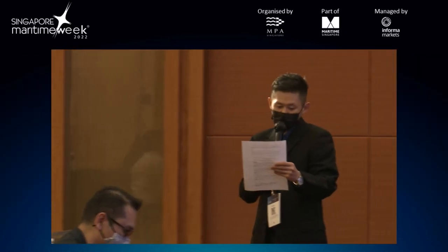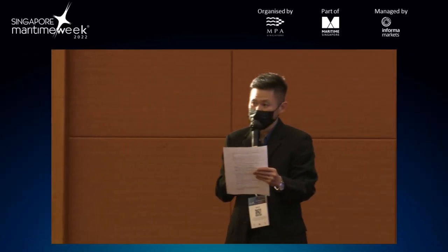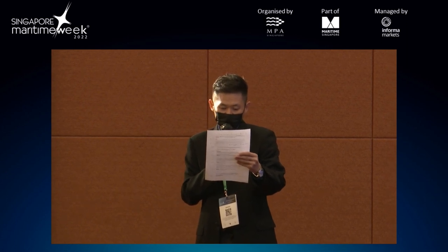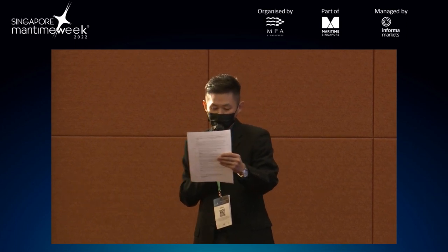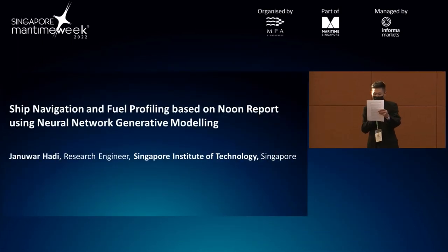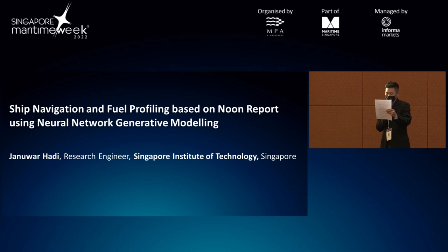Our next speaker is Mr. Janua Hadi from SIT. He's a research engineer working on data analytics and machine learning. He's working on the MPSMI marine and R&D call on hovercraft electrification project, as well as the MOE-funded projects on data analytics and machine learning.